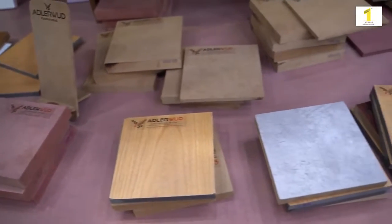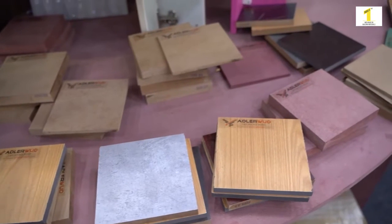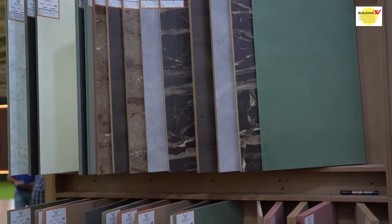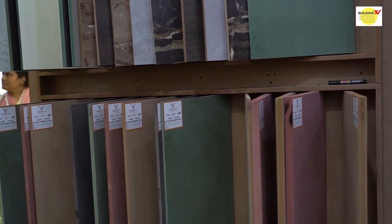Our range includes pre-lamp, raw MDF, exterior grade, and interior grade. All our products are routable, they are factory finished, and availability is throughout India. It is a very flexible product, suitable for every pocket, and we hope to serve the industry in the future.